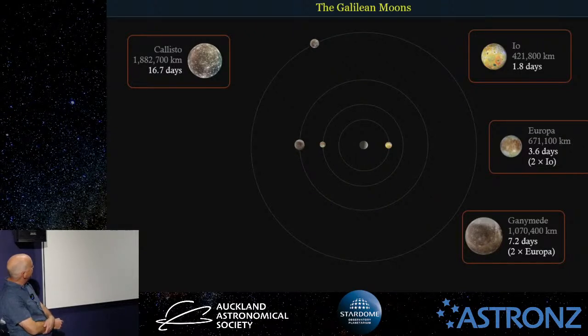They also line up every week — Io on one side of Jupiter, Europa and Ganymede on the other side, giving them all a bit of a gravitational tug. And then 3.6 days later another lining up occurs. Because that happens so often and so regularly, what would have been a circular orbit becomes very slightly eccentric. This gives these moons quite a bit of internal energy — it's called tidal heating — and keeps them very warm inside with a lot of interesting properties.